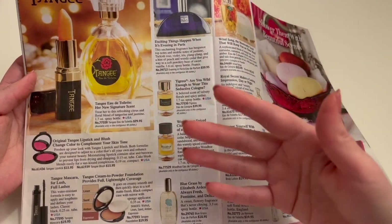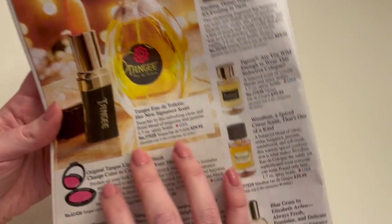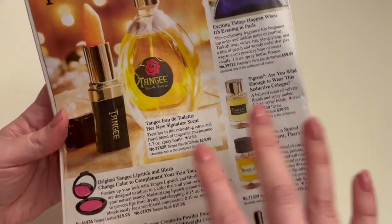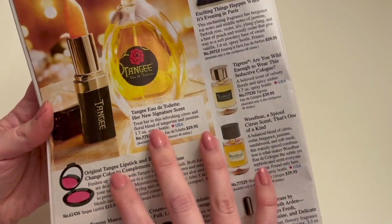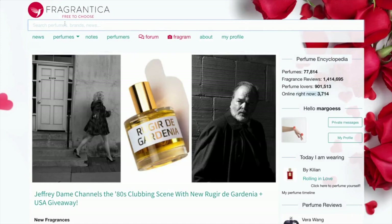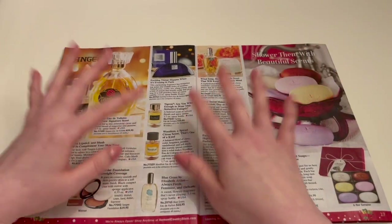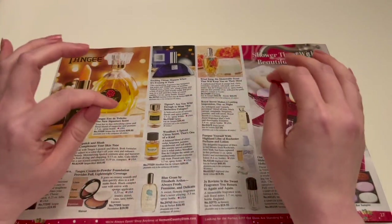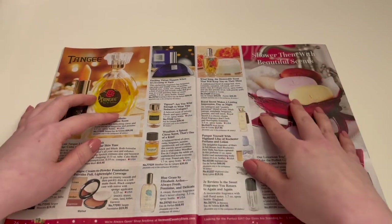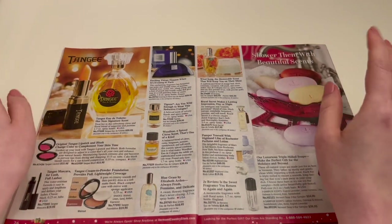But even still, I was trying to find out a little bit more before I decided to buy it, and there's just not a lot to work with. It's just a couple of sentences — Tangie Eau de Toilette, her new signature scent: treat her to this refreshing citrus and floral blend of tangerine and jasmine. I tried looking this up on Fragrantica — it does not exist on Fragrantica, which at that point means it doesn't even exist at all. I looked on YouTube and found one video by this lovely woman named Ruth Ann McKinnon — she gives a very good succinct five-minute review. I will link that below. And there was also a brief mention in another video that was an overview of the history of the Tangie Cosmetics Company, which is actually pretty interesting if you want to hear about the 1920s makeup company.